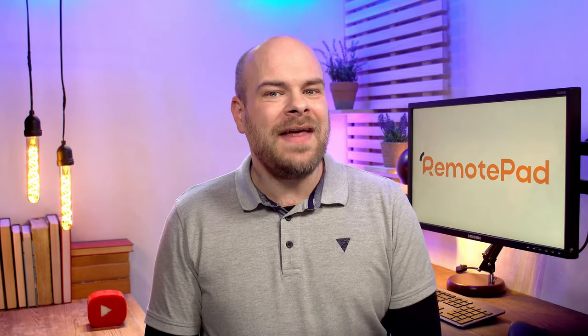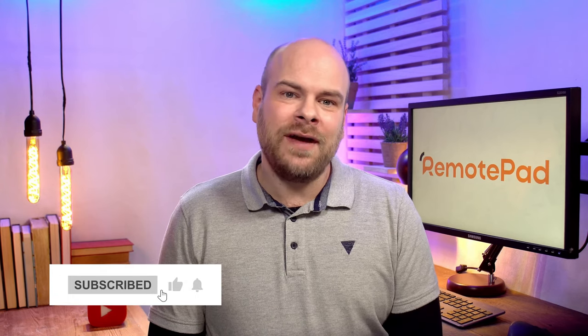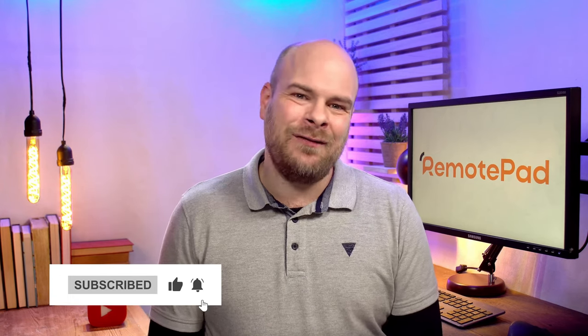Thank you so much for watching. If you found this video helpful, then hit that like button, subscribe and tap the notification bell so you never miss any of our amazing content.